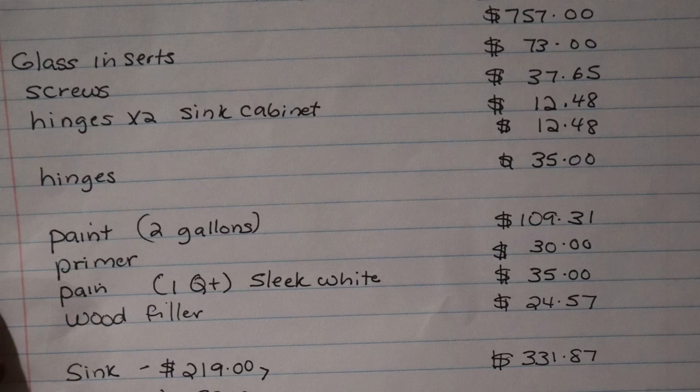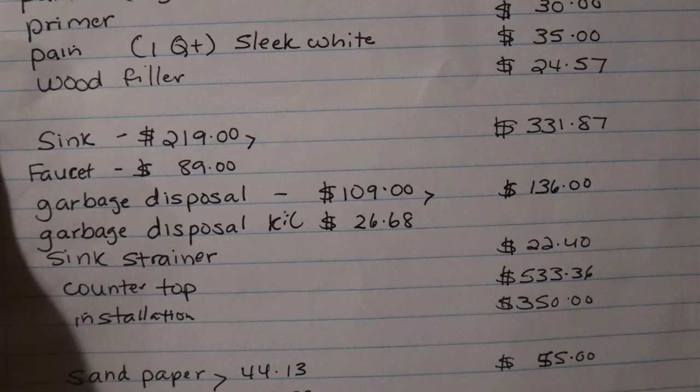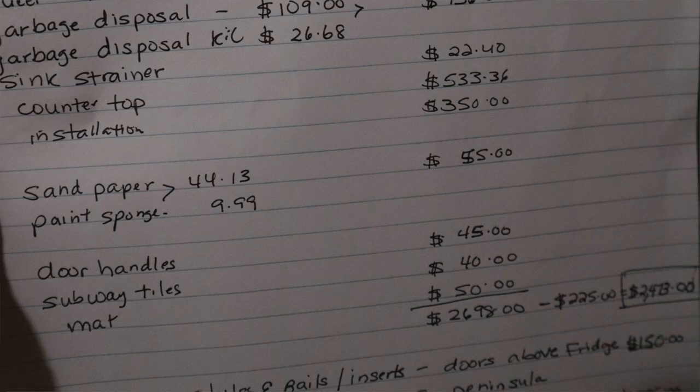Then we have the paint: two gallons for the green and the whisper white inside the cabinets, plus a quart of sleek white for the outside of the cabinets — sleek white has a tinge of green in it so it brings up even more of the green. Then the sink, faucet, garbage disposal, the garbage disposal kit, and the sink strainer. I put everything down on the list from sandpaper to putty, door handles, and the subway tiles. There's one thing I didn't include yet because I want to do an Amazon review on it first — it's a mat to put underneath the sink so that a plumbing issue won't destroy the cabinets; it supposedly absorbs two gallons of water.